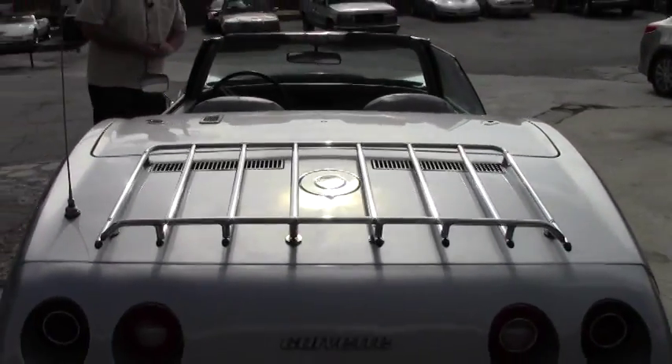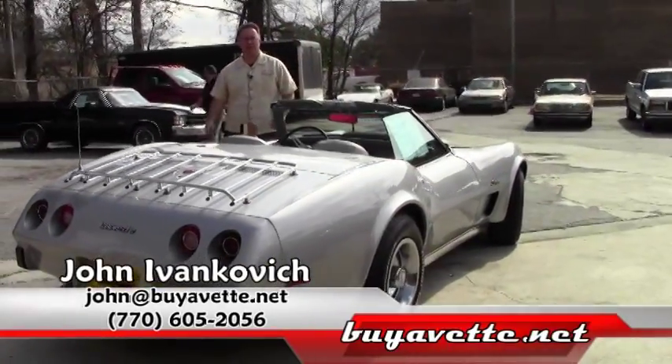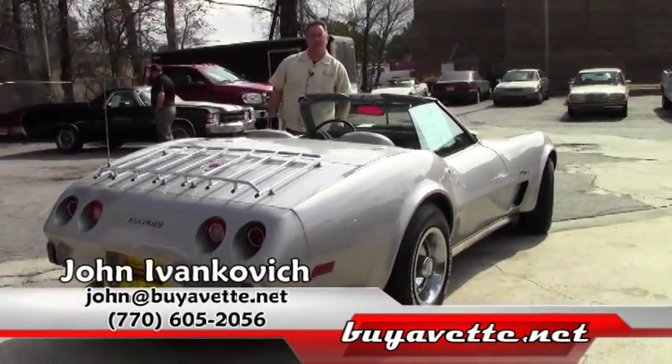770-605-2056 — give me a call. Let's go for a ride in this or any of our hundreds of classic Corvettes we have today. We'll see you on the road.